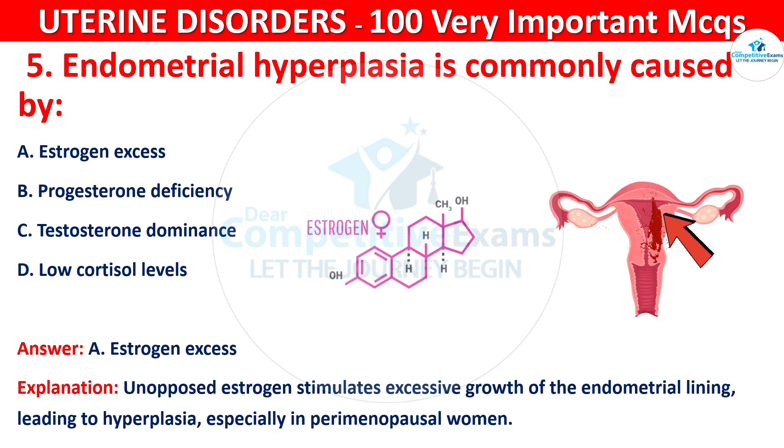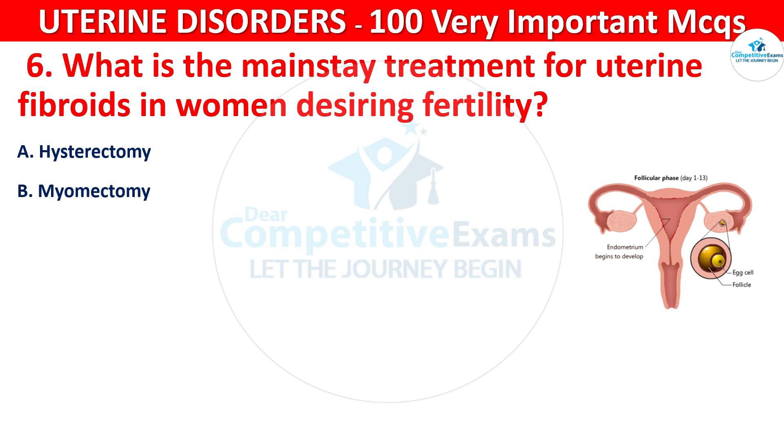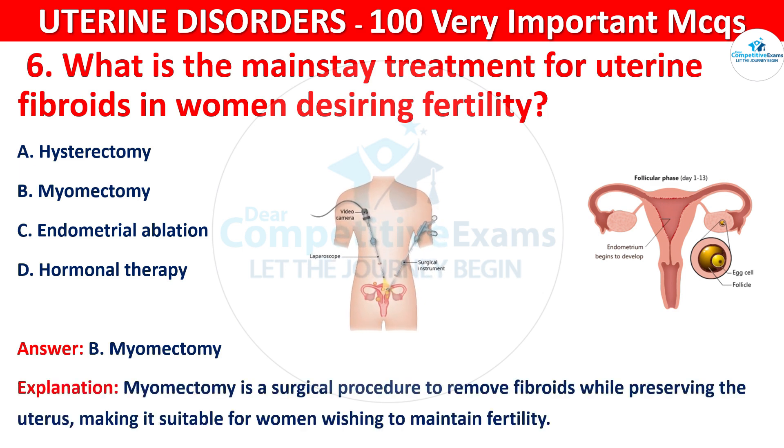Q6. What is the main treatment for uterine fibroids in women desiring fertility? Your options are: hysterectomy, myomectomy, endometrial ablation, or hormonal therapy? The correct answer is B, that is myomectomy. Myomectomy is a surgical procedure to remove fibroids while preserving the uterus, making it suitable for women wishing to maintain fertility.